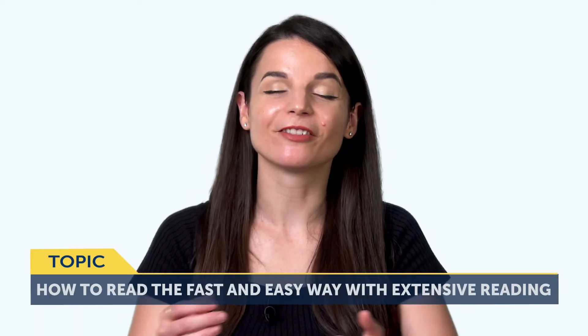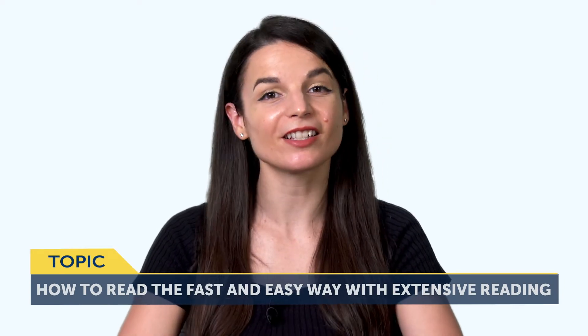Today's topic is how to read the fast and easy way, with extensive reading.